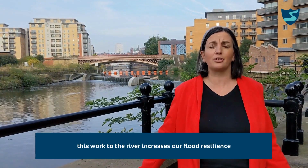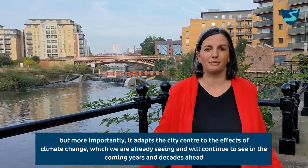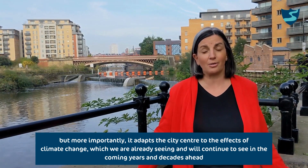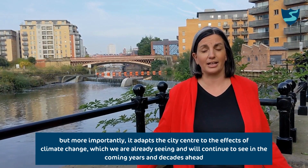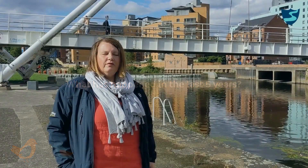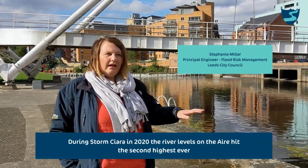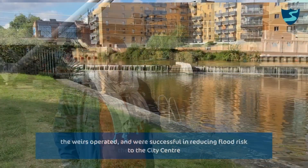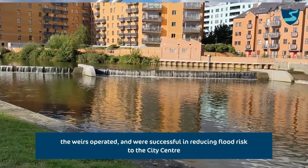This work to the river increases our flood resilience, but more importantly it adapts the city centre to the effects of climate change, which we are already seeing and will continue to see in the coming years and decades ahead. During Storm Piara in 2020, the river levels on the Aire hit the second highest ever recorded. The weirs operated and were successful in reducing flood risk to the city centre.